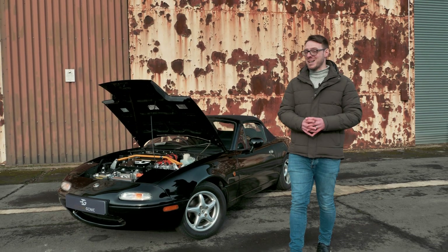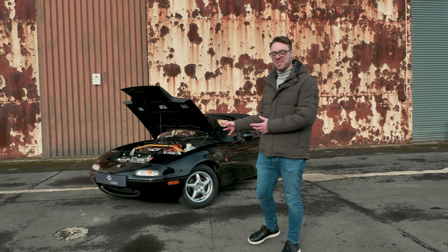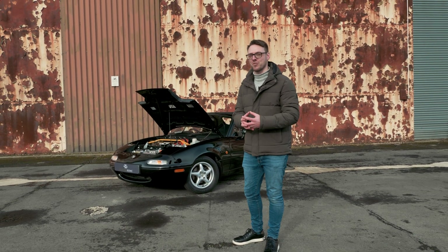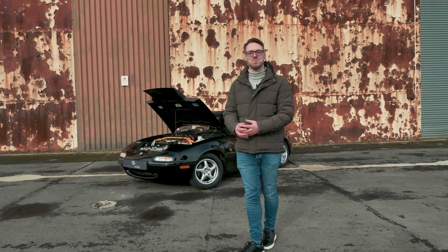I think it's absolutely magnificent that Electrogenic has done this — the fact they've maintained the weight distribution and kept this car as original as possible on the outside and inside, but with more power, is just brilliant. Good job Electrogenic. Thanks for watching.